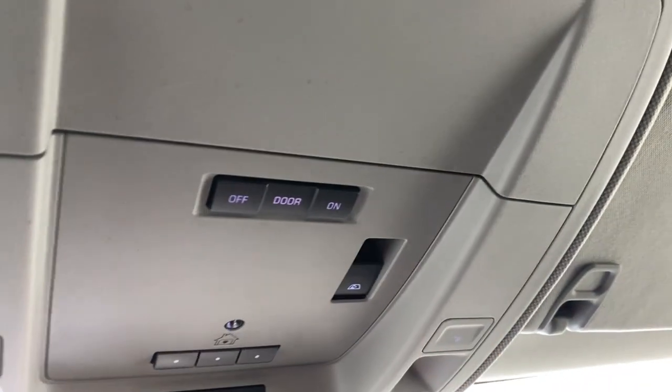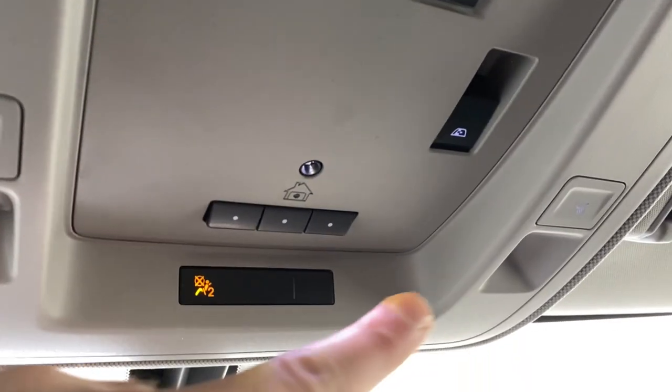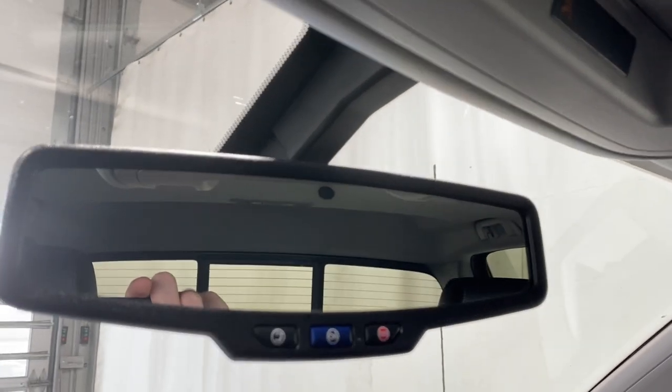There's a sunglass holder, interior lighting options, universal garage door opener, OnStar services, and an auto-dimming rearview mirror.